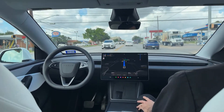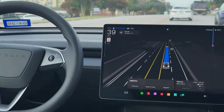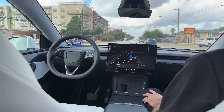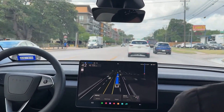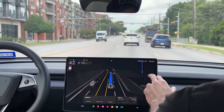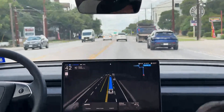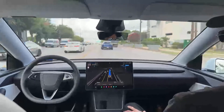It's going 38 in a 35 right now — technically speeding, but only a few over. Now we're at 41, going six over. The cars in front are passing us, so it's keeping up with traffic flow. That's human-like — you don't want to drive like a grandma all the time.